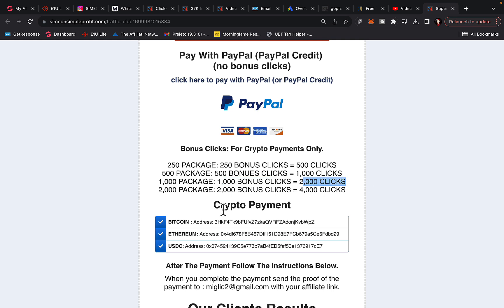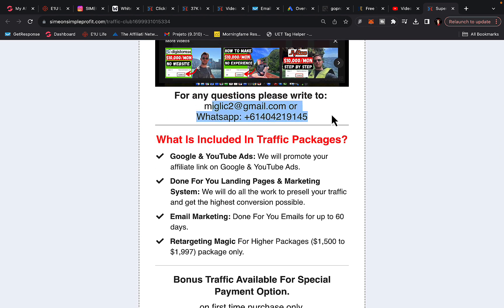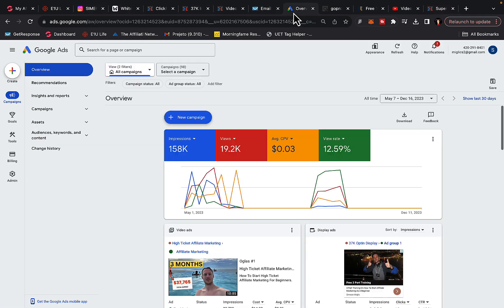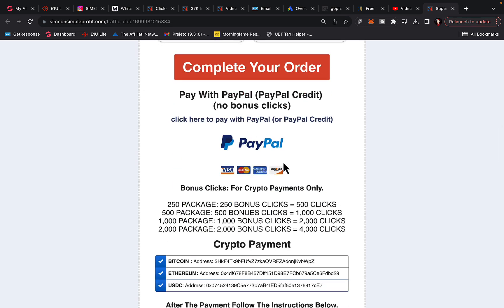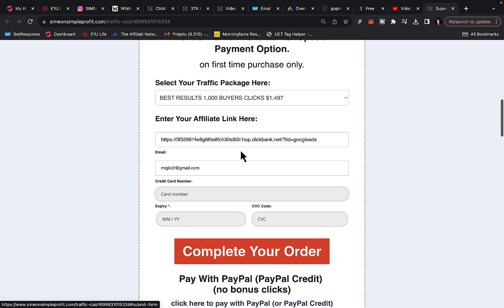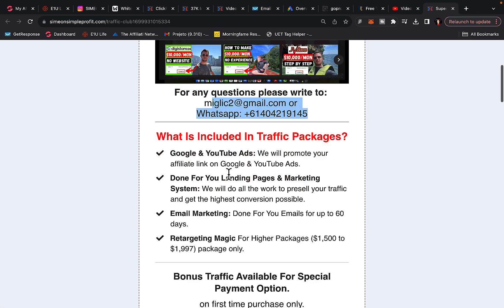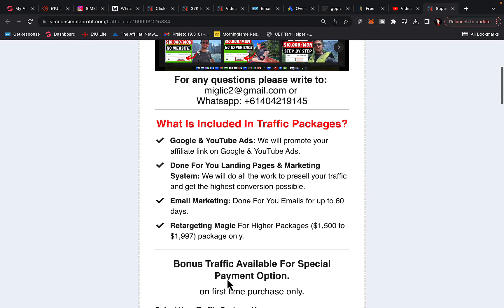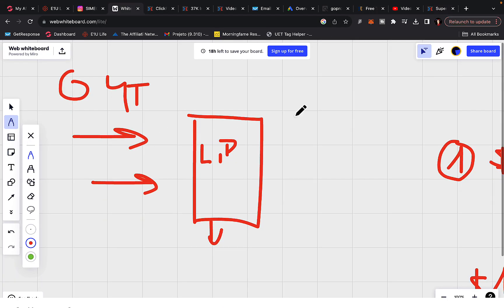If you purchase 1,000 traffic clicks, you get an additional 1,000 clicks free — that's 2,000 clicks total. To claim the bonus, pay with crypto, or send me an email or WhatsApp message saying 'one bonus traffic' and I will give you a special payment link where you'll be eligible to claim one additional traffic package for free. Don't pay with PayPal or directly on the page, as there is no extra bonus traffic with those methods.